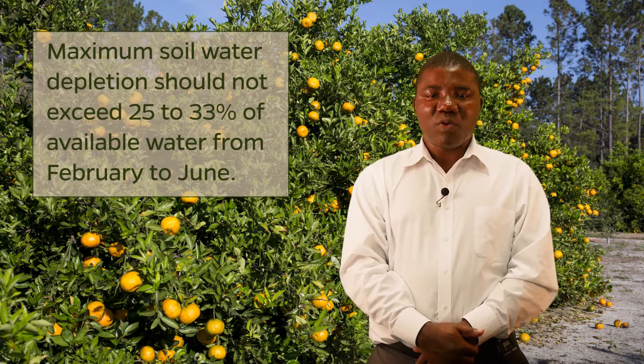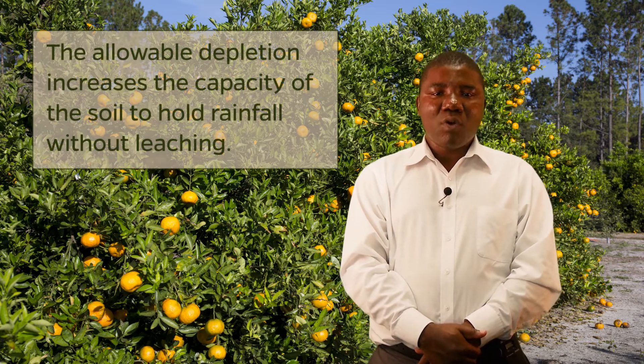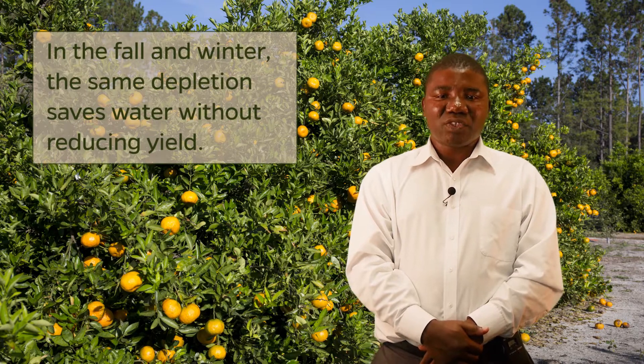Allowable soil water depletion: as soil dries out, water becomes increasingly difficult for trees to extract, which can eventually cause water stress. Tree health and yield will suffer if the soil is allowed to get too dry. To provide adequate water for flowering, fruit set, and vegetative growth, maximum soil water depletion should not exceed 25 to 33 percent of available water from February to June. Once the rainy season starts, the maximum depletion can be increased to 50 to 66 percent of available water. This additional allowable depletion increases the capacity of the soil to hold rainfall without leaching nutrients or any applied chemicals. The same depletion in the fall and winter months will save water without reduction in yield.